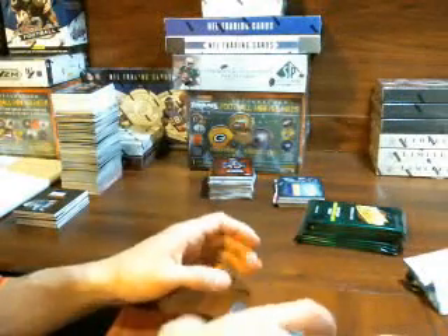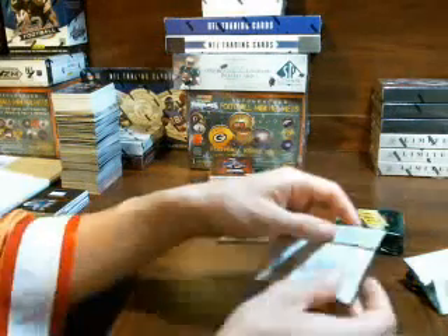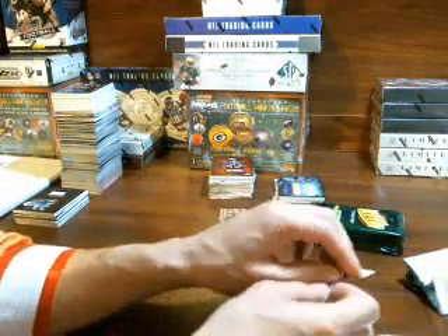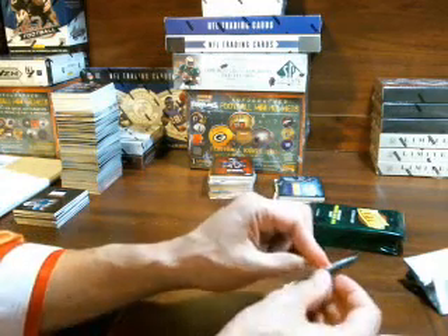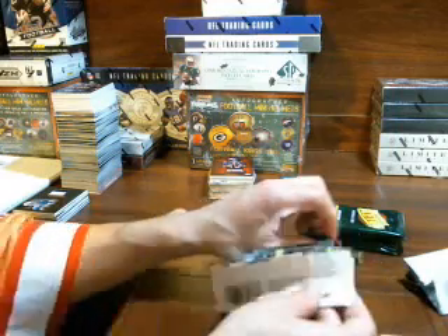Oh Vikings fan, you know what I think — did we pull it? No, it wasn't an auto. We did pull a Robert Smith out of Retro last night — well, this morning — but it wasn't an auto. Thanks Bergy. I think we did have Anthony Carter though — that was on a full box break.